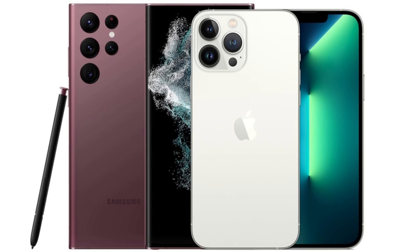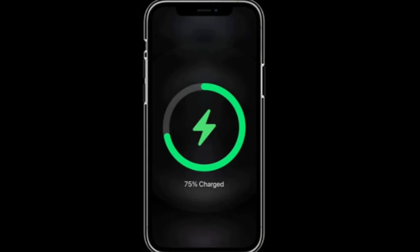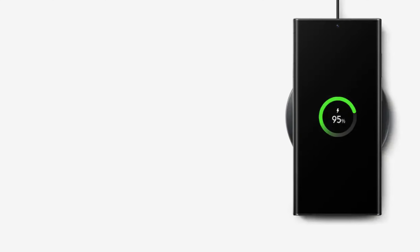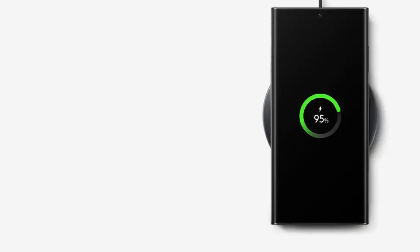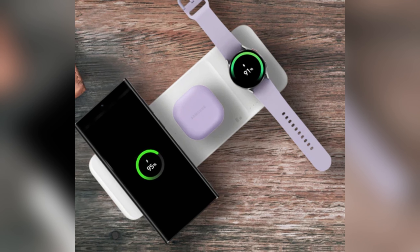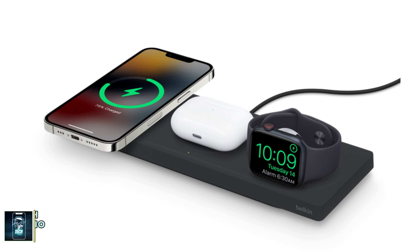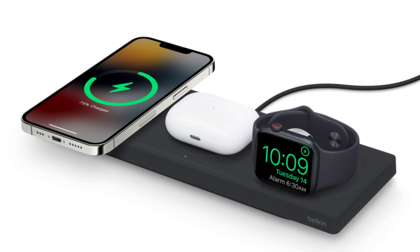When it comes to battery life, both phones pack a punch. The iPhone 16 Pro Max has a 4,685mAh battery, while the Galaxy S24 Ultra comes with a slightly larger 5,000mAh battery. Samsung takes the lead in charging speeds, offering 45-watt wired charging compared to the iPhone's 20-watt. For wireless charging, Apple's MagSafe offers 25 watts, while Samsung's wireless charging maxes out at 15 watts.